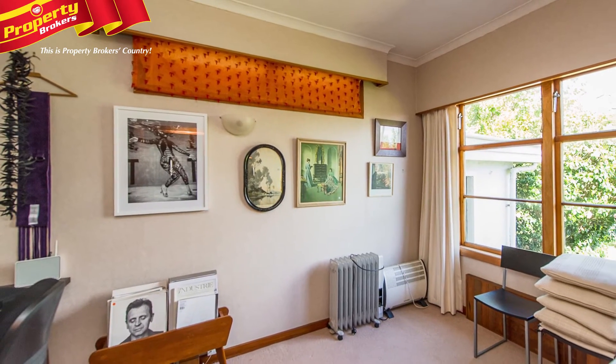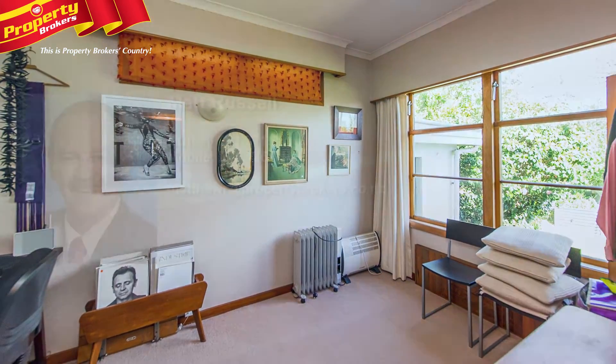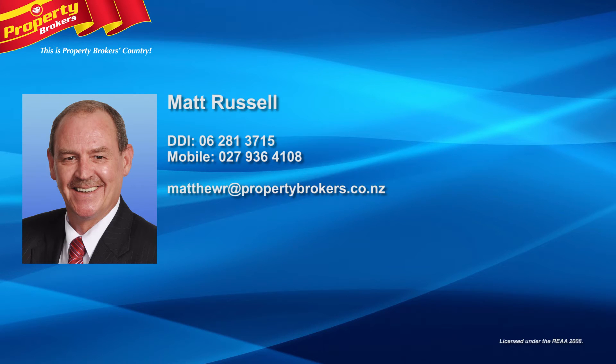So don't delay, call Matt to arrange your viewing. Matt Russell at Property Brokers Whanganui. Contact Matt anytime on 027 936 4108.